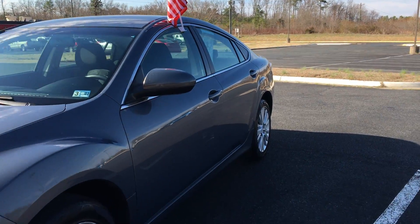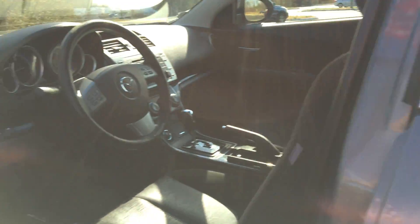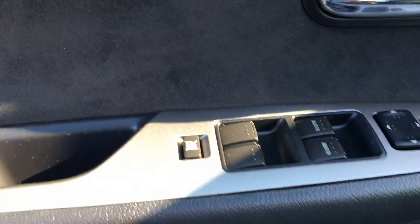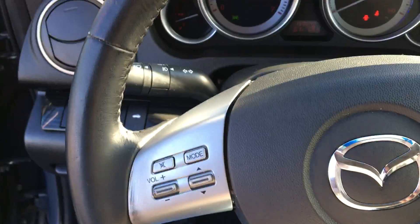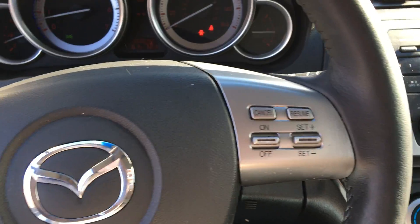Come on in and check out this 2009 Mazda 6. It has your power locks and windows as well as your power adjustable seats. You also have your radio control and your cruise control right on your steering wheel.